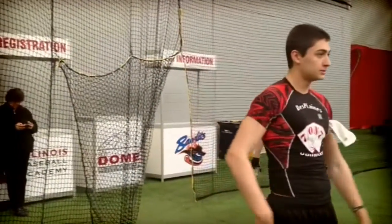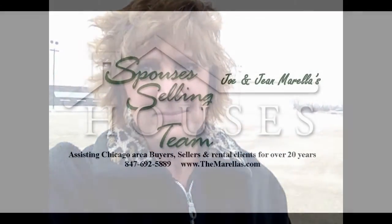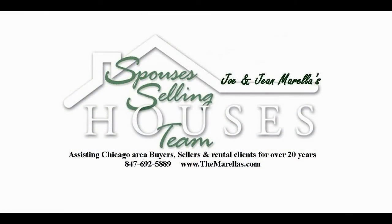Football was the sport for today and the fields have been easily made over. If you're a buyer considering moving to the Des Plaines area and you need our help, feel free to give us a call at 847-692-5889 or log on to our website www.themorales.com. Thank you for more!